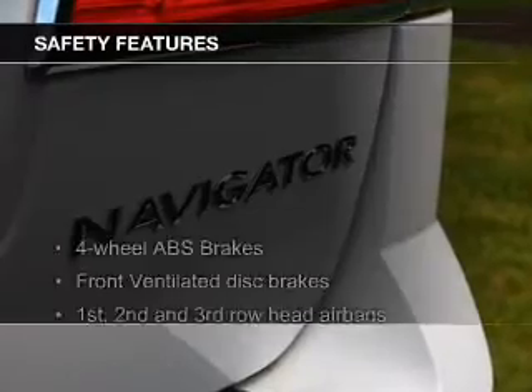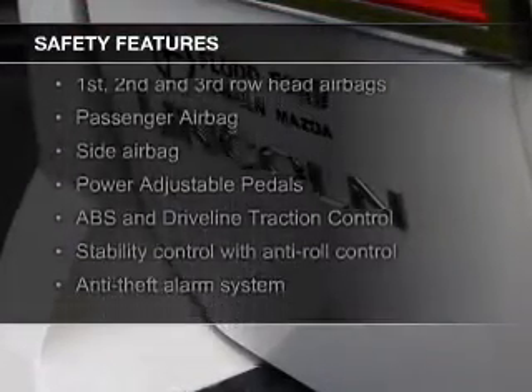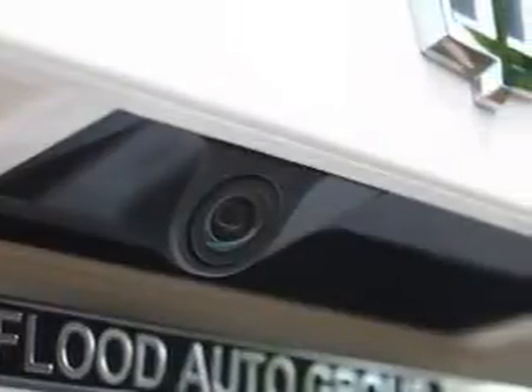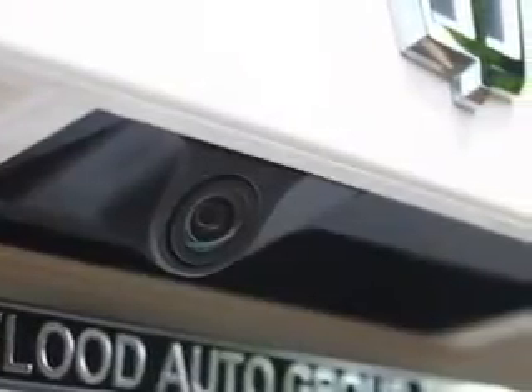Safety was made a priority with these features: xenon headlamps, fog lights, side airbags, second and third row head airbags, rain sensing wipers, and independent suspension.